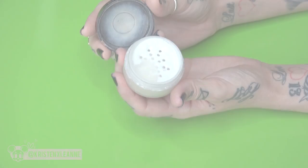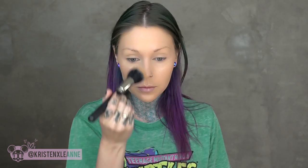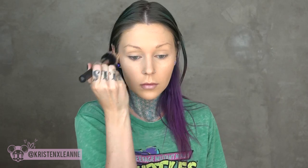Laura Mercier brightening powder sets my foundation and concealer and prevents everything from settling into fine lines and wrinkles. I put this under my eyes, on my eyelids, and in my smile lines. Then I'm going in with my MAC Studio Fix pressed powder all over my face.